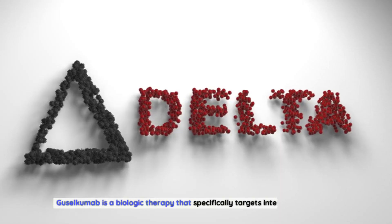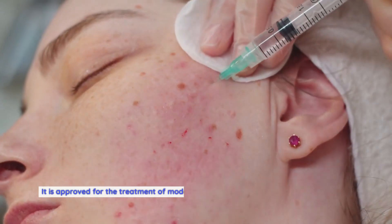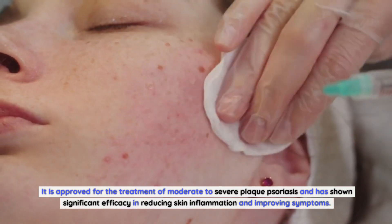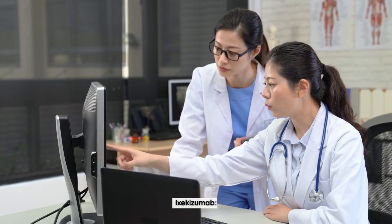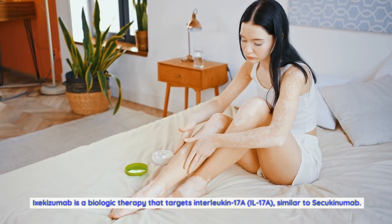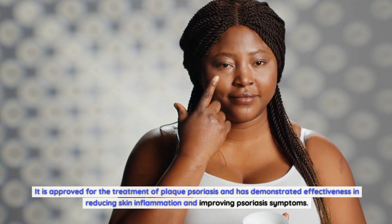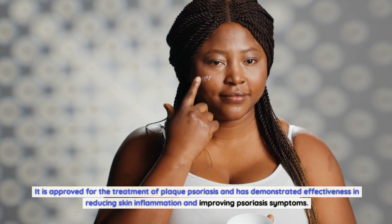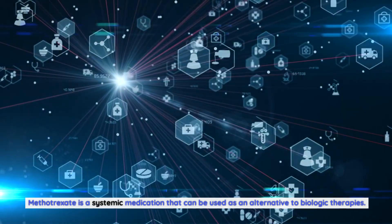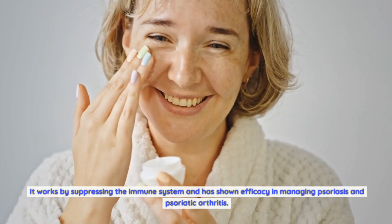Guselkumab is a biologic therapy that specifically targets interleukin-23 (IL-23). It is approved for the treatment of moderate to severe plaque psoriasis and has shown significant efficacy in reducing skin inflammation and improving symptoms. Ixekizumab is a biologic therapy that targets IL-17A, similar to Secukinumab, and is approved for plaque psoriasis with demonstrated effectiveness in reducing inflammation. Methotrexate is a systemic medication that can be used as an alternative to biologic therapies; it works by suppressing the immune system and has shown efficacy in managing psoriasis and psoriatic arthritis.